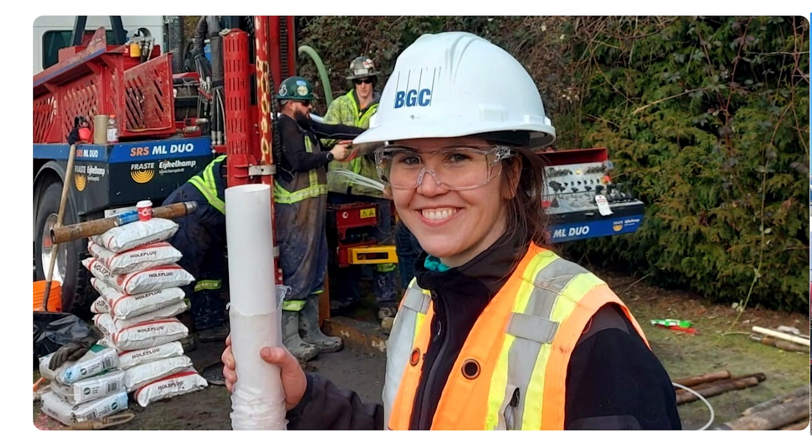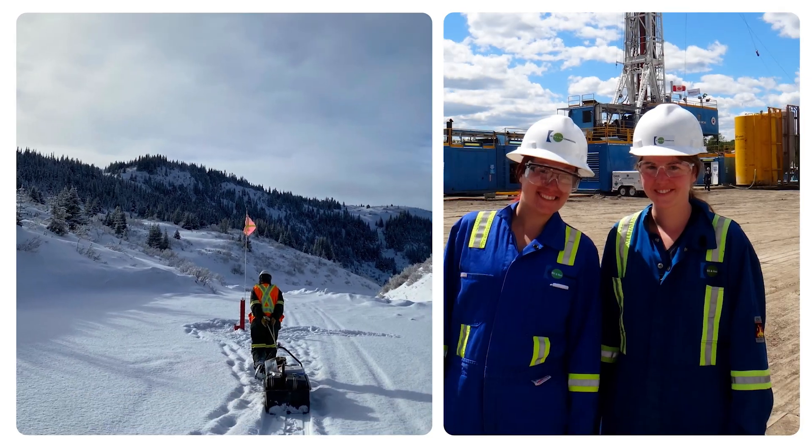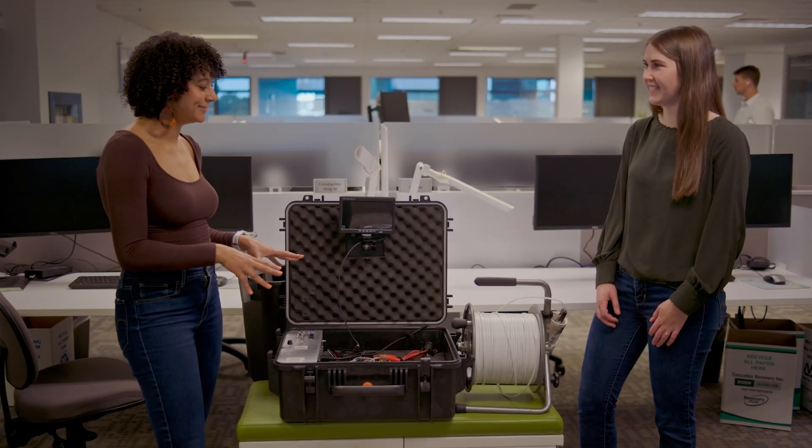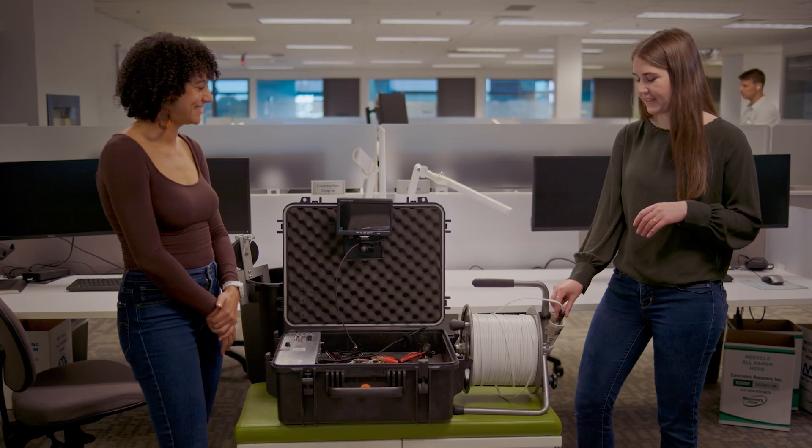Early in a project, it's a lot about data collection, so we might be planning drilling programs. I might go out to the field and collect data — logging soils, installing instruments. This looks complicated and impressive! I'm so tempted to press all the buttons. What are we looking at? I'm getting ready to go to a mine site. We're going to inspect some wells — they might have some damage, so we're going to put this camera down the hole and see what's going on.